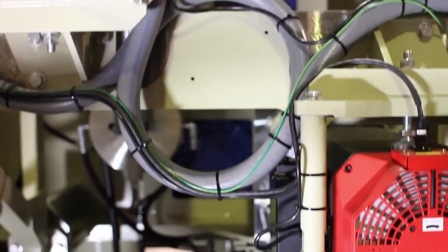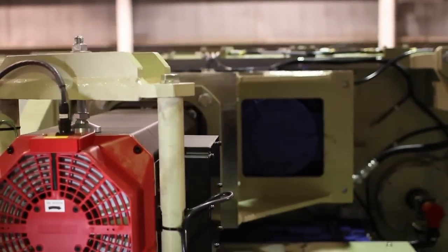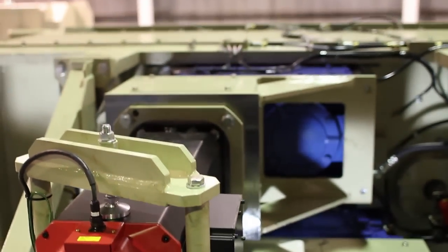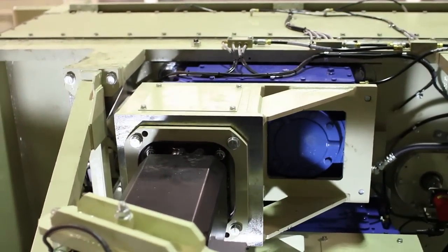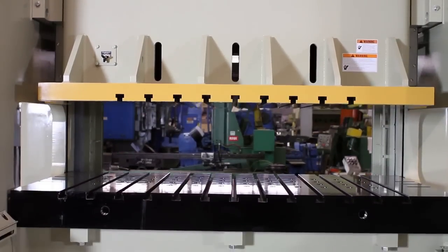For the first time in the stamping industry, servo technology allows stampers to achieve unparalleled, consistent accuracy, flexibility, and part quality. More reason why Komatsu is the world's greatest.